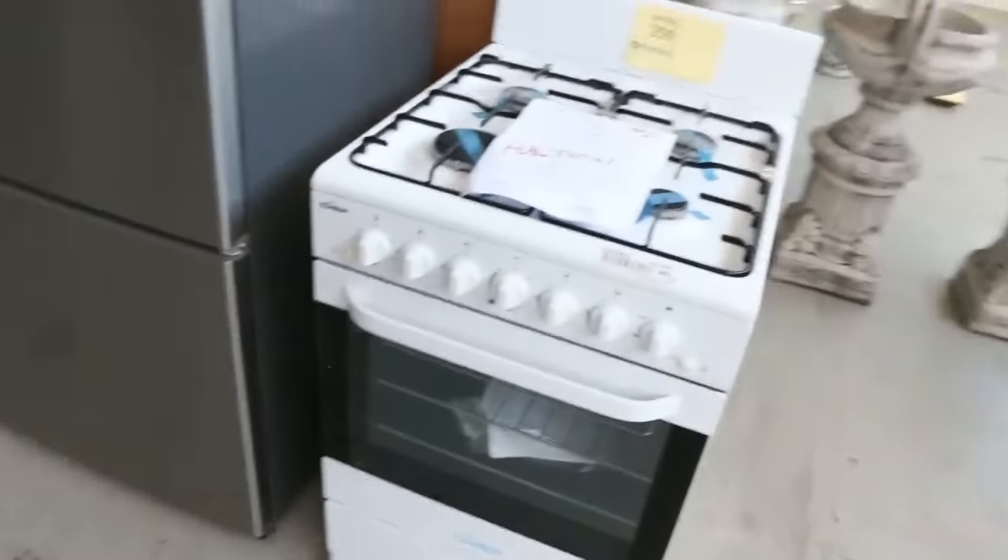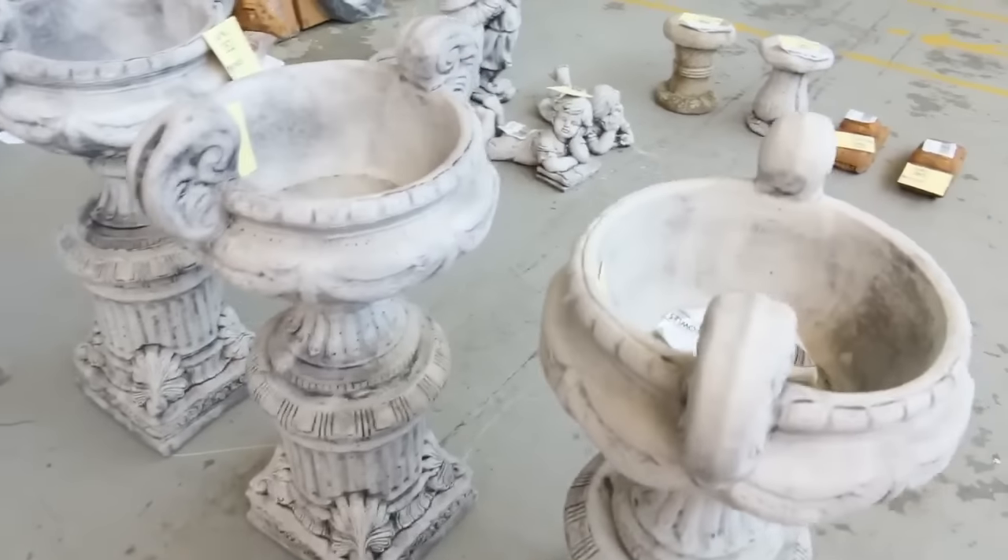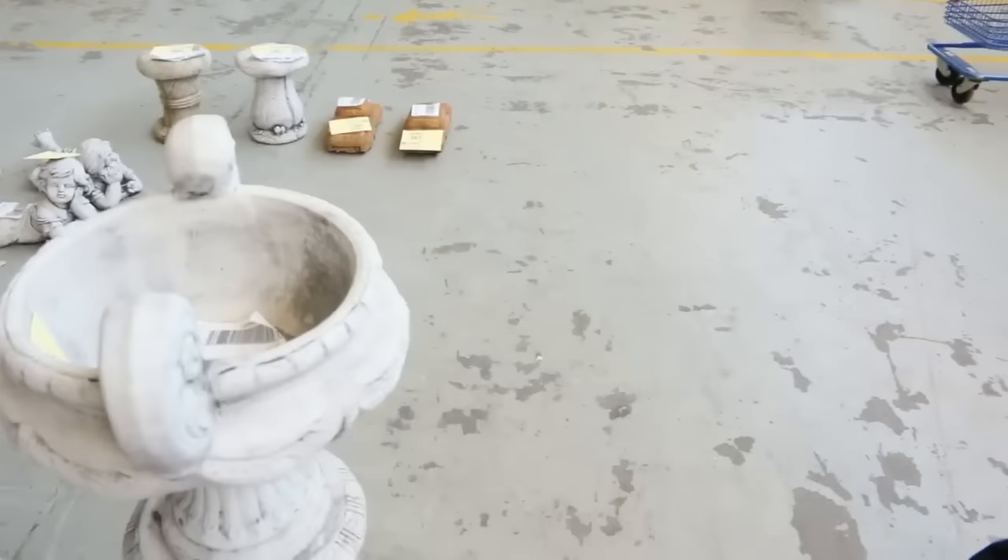We've got a cooker down the end — a gas cooker from Westinghouse. Also some concrete garden ornaments and mirrors. That's a really nice looking home renovators auction.